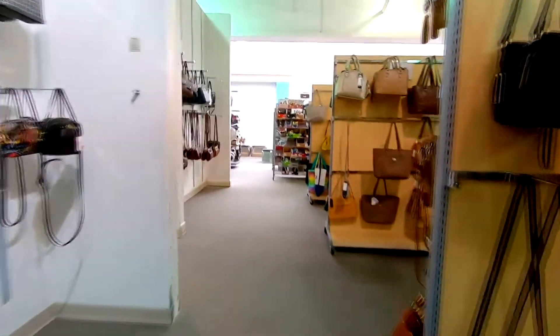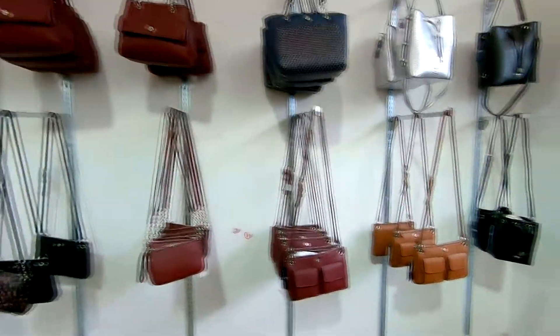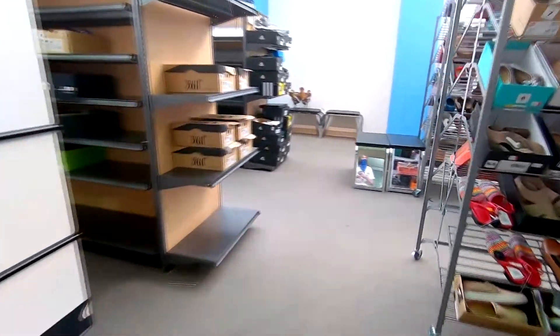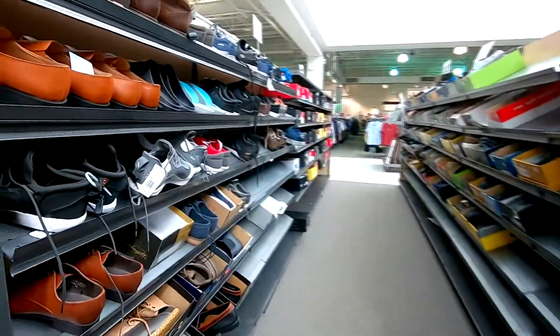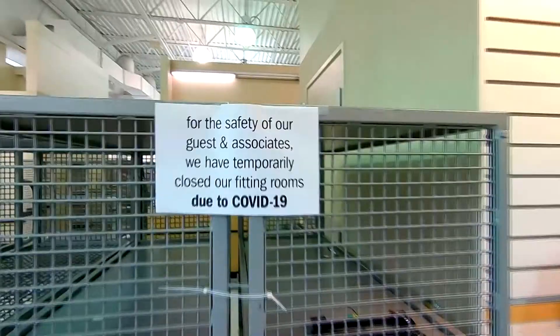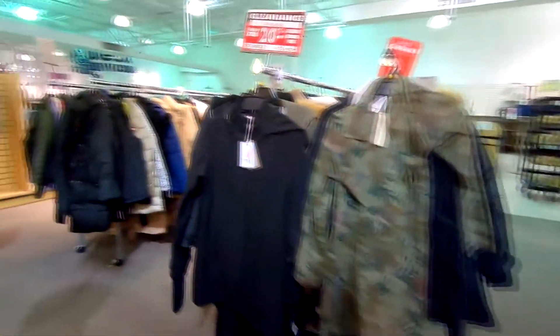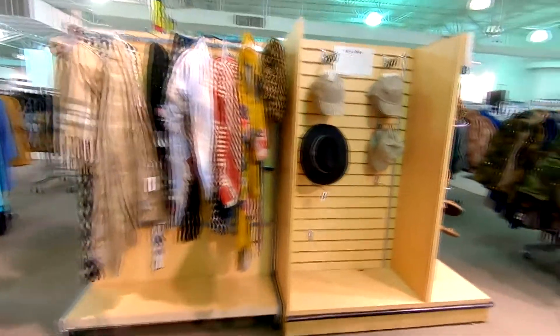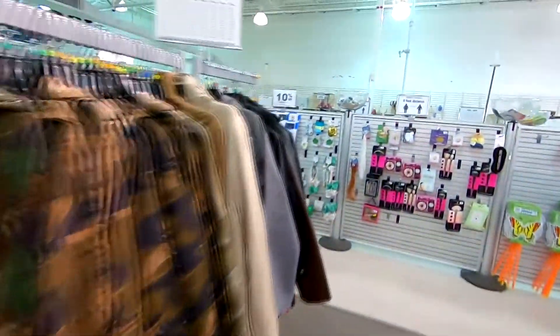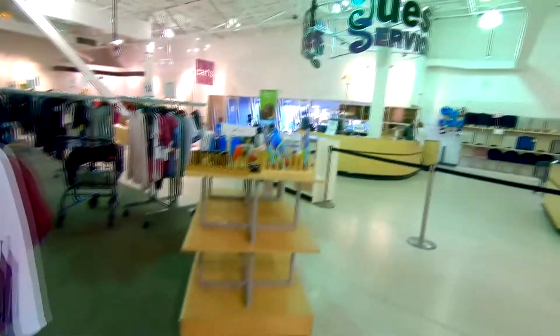This video will definitely mean more to all of you than it will mean to me. They do actually have purses here. Seem to have plenty of shoes left. Got a couple of benches and the fitting rooms, which have been closed as well — which isn't a surprise at all. Got some kind of bathroom supplies, and got some jackets. Maintain six feet — got these little signs here.